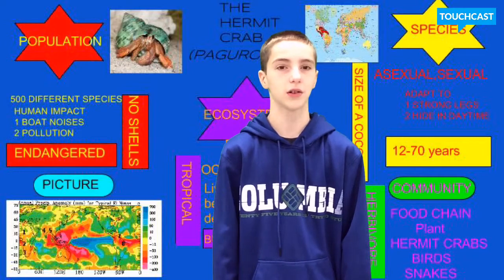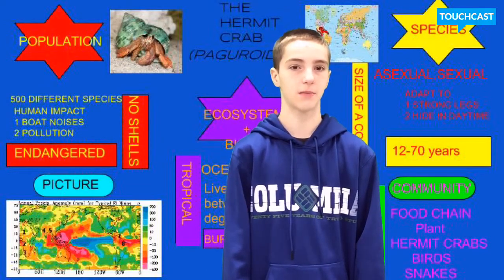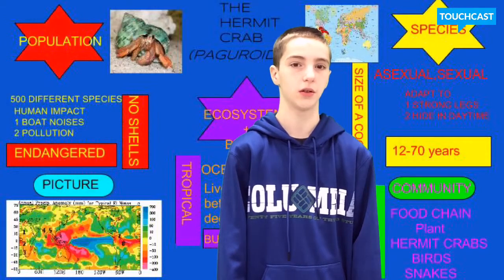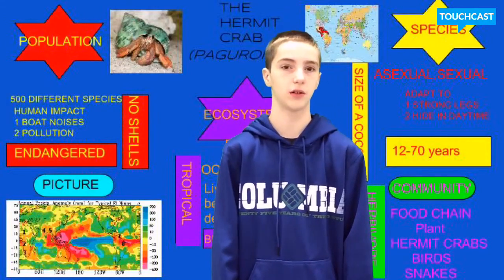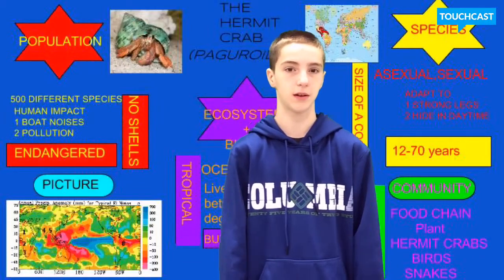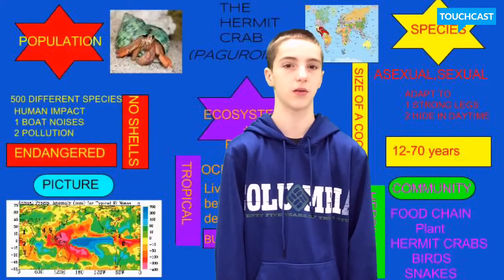There are 500 different species of hermit crabs. Hermit crabs are impacted by boat noises and pollution. They are also impacted by the mouth shells they can find, which can lead to fights between hermit crabs. They will be endangered soon because of human carelessness.